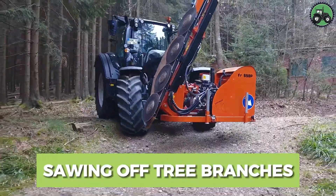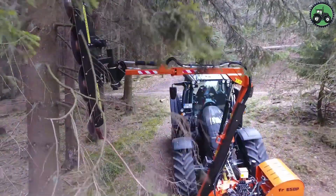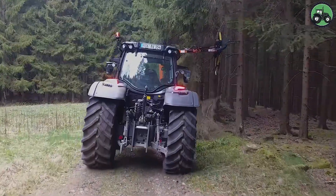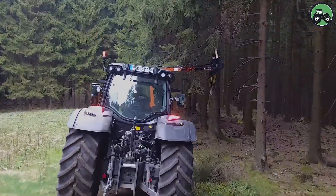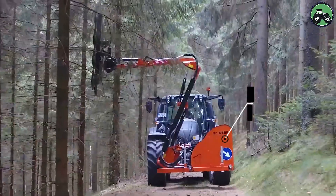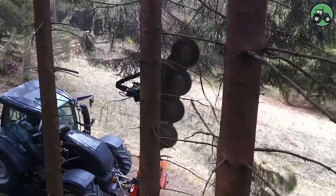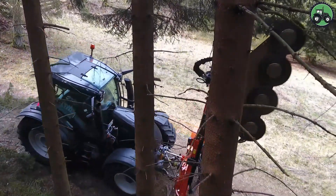Enter the meticulous world of tree branch removal with the Greentech LRS 2002. This advanced machine has been designed to redefine precision and efficiency when it comes to tree branch cutting. Equipped with state-of-the-art technology and designed by experts, it ensures that branches are removed from trees in a smooth and safe manner.